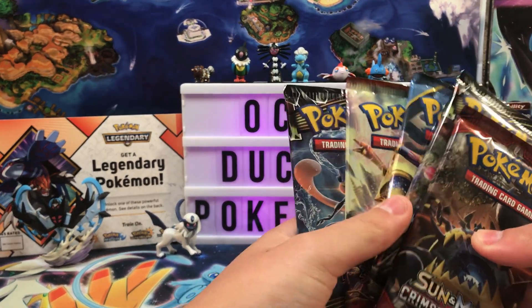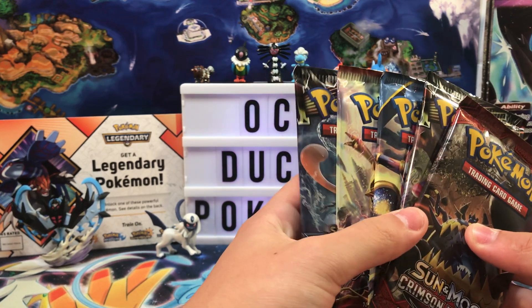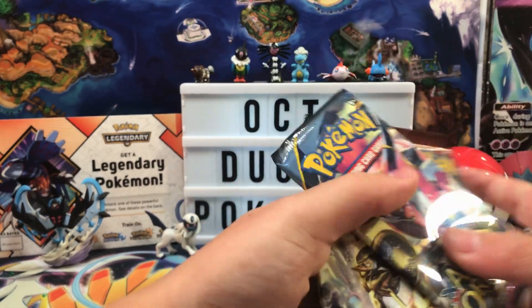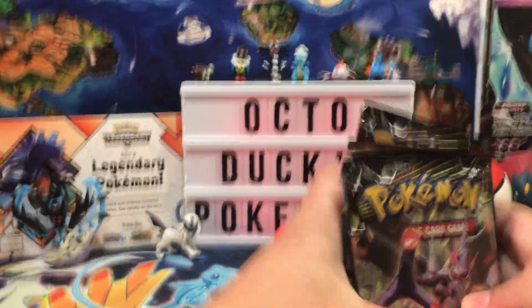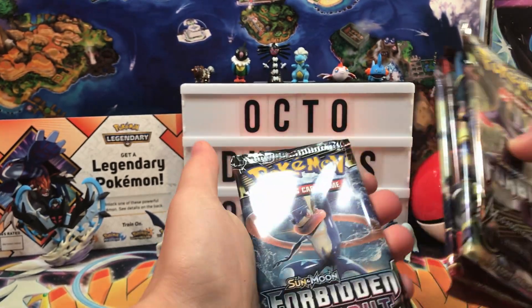Here's how we're going to do this. I'm going to close my eyes and shuffle these up. I just don't want two Forbidden Light in a row. And done. We're doing Forbidden Light, Ancient Origins, Crimson Invasion, Breakthrough, Forbidden Light. Perfect — I like that setup.